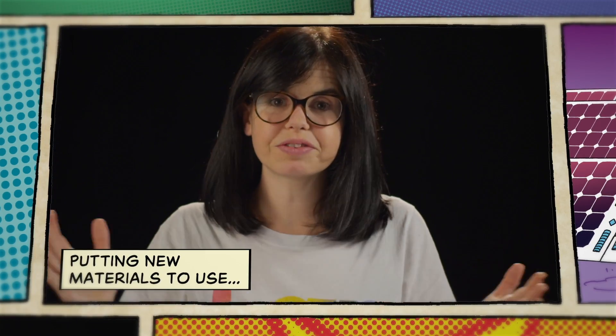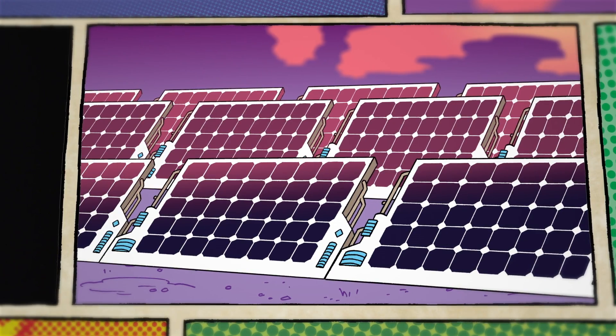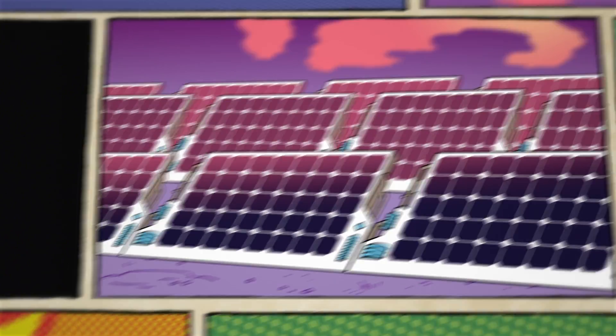At the moment, people are working on lots of different kinds of technology using exactly the same materials, but in slightly different ways. Some people are just using them as inks and printing them onto massive flexible sheets so that we can make solar panels that we can roll out across the desert. Some people are trying to create sensors that we could interface with even individual cells within our body to monitor our own health.